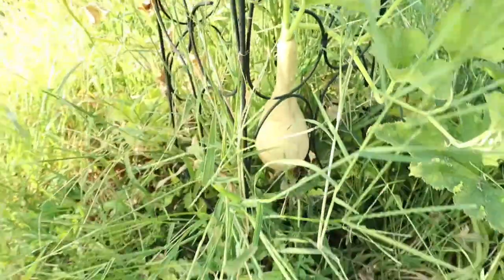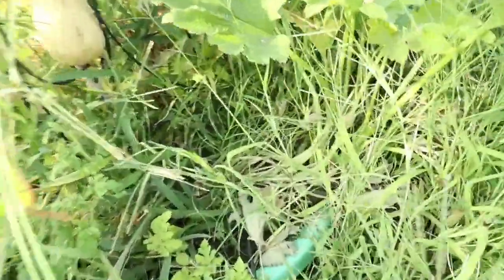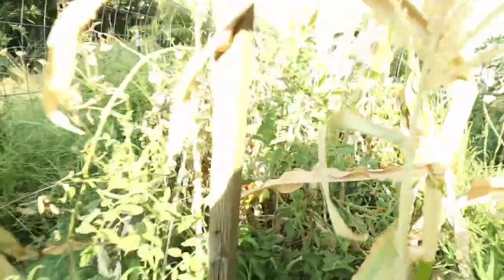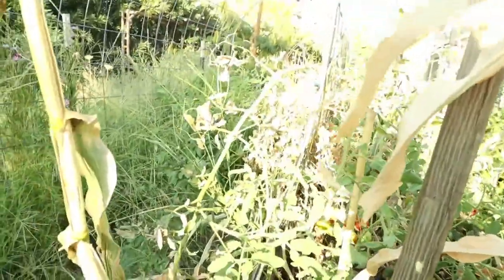There's a butternut squash or some kind of squash — I'm about to figure out what kind that is. There is a zucchini down in there and right here. And there are tons of tomatoes that need to be harvested over here.